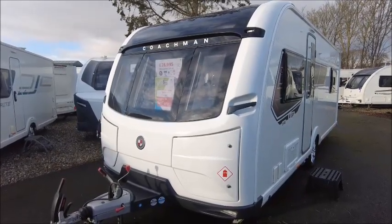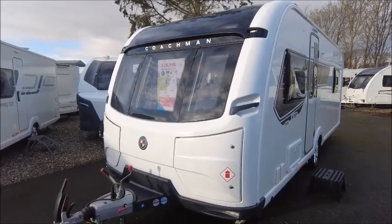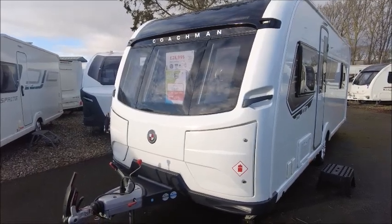Welcome back, it's all a pleasure. Here we have a Coachman VIP 545 Caravan. Let's go and take a look.